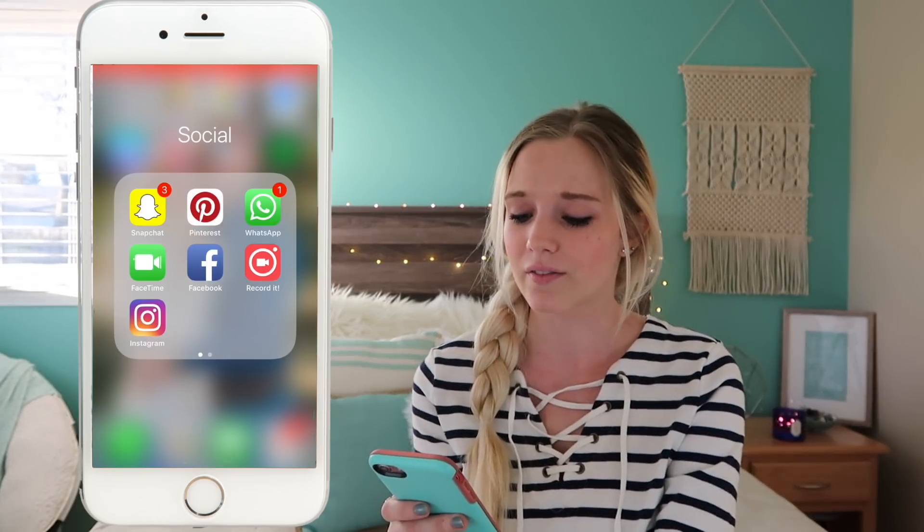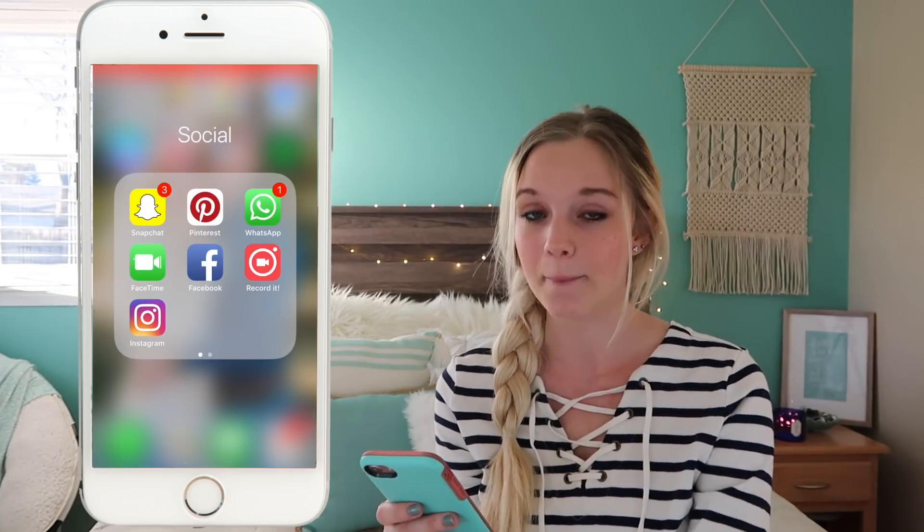Then I have WhatsApp, which I use because we have international relatives and it's so expensive to text them. It's basically a texting app where you can text individually or have a group text — we have all the relatives in a group chat and send stuff every day, which is really convenient. I have FaceTime, and Facebook which was from Eric's account that he doesn't really use anymore, so I could probably delete that. Then I have RecordIt, the screen recording app I'm using right now, and Instagram which I have but don't post on.